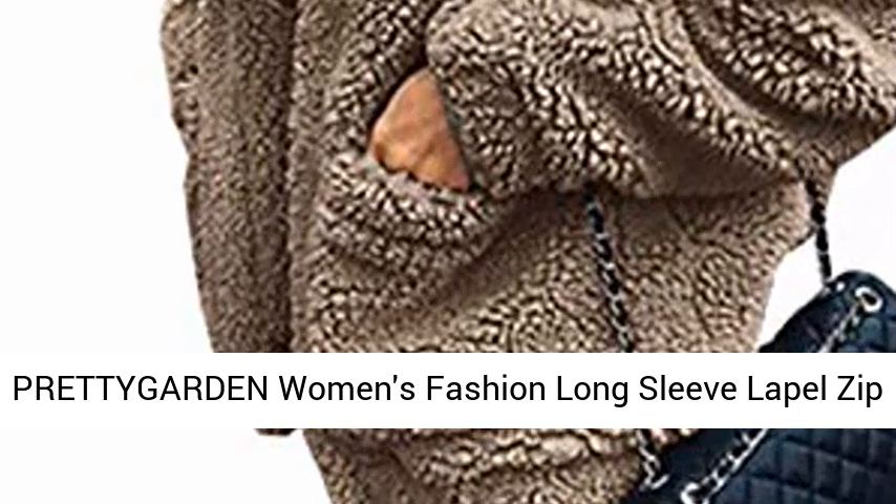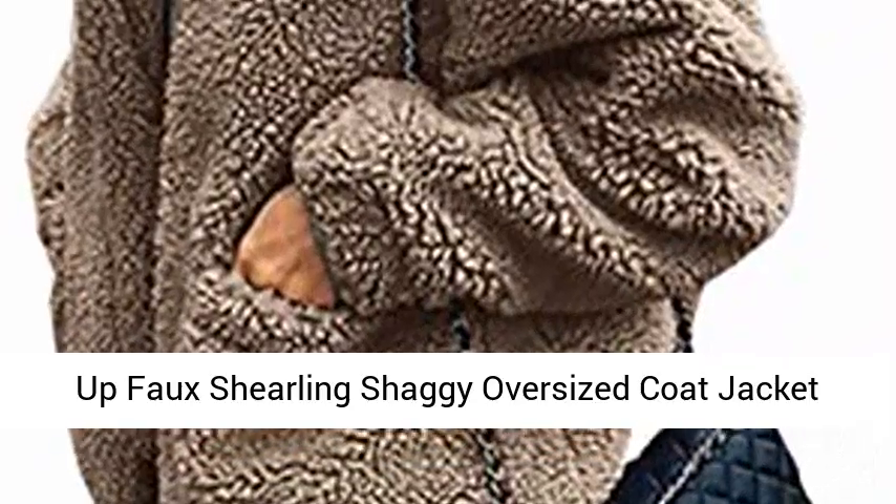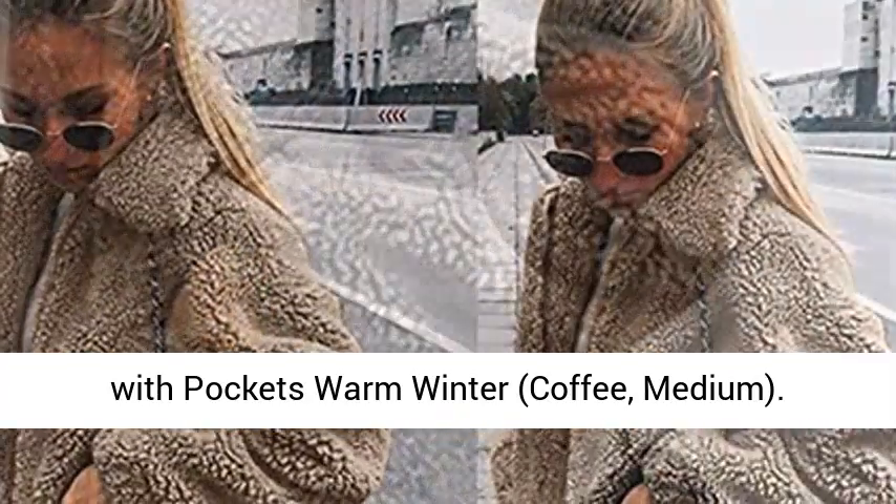Pretty Garden Women's Fashion Long Sleeve Lapel Zip-Up Faux Shearling Shaggy Oversized Coat Jacket with Pockets, Warm Winter. Coffee, Medium.